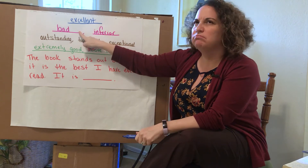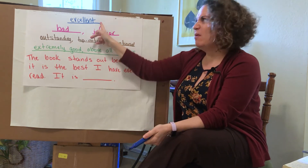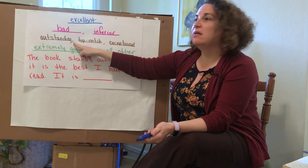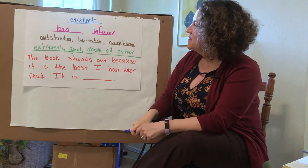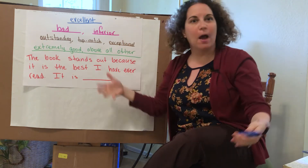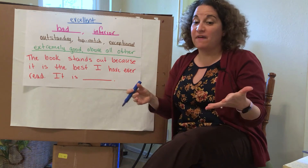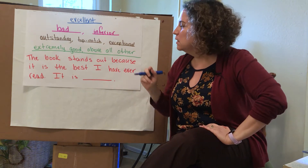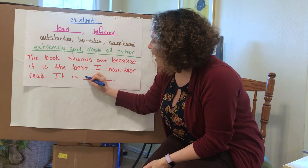So the opposite of excellent is bad — if something's bad, it's definitely not excellent. And if something's inferior, it's less good, so that would mean not excellent. If I did inferior work for my teacher, it wouldn't be very good. Excellent and outstanding are words we hear interchanged a lot. If I do an excellent job at school or an outstanding job at school, those mean similar things. Top-notch means the very highest level. If something is exceptional, it stands out because it is so good. Excellent means extremely good or above all other things. The book stands out because it is the best I have ever read — it is excellent. I think that makes sense.